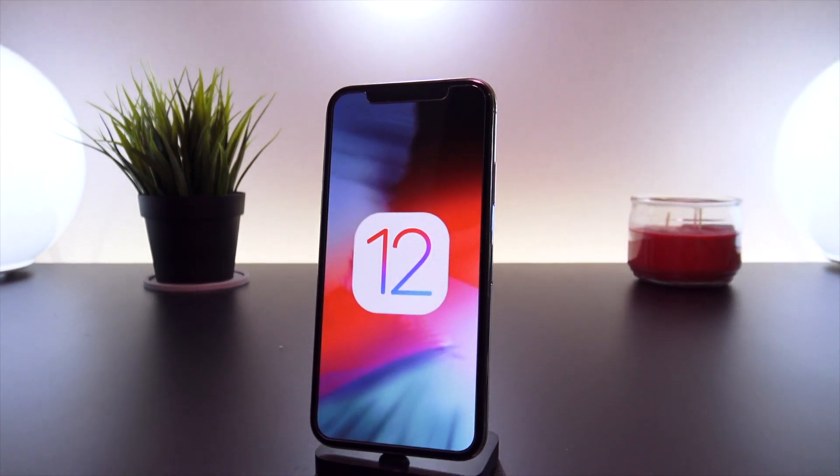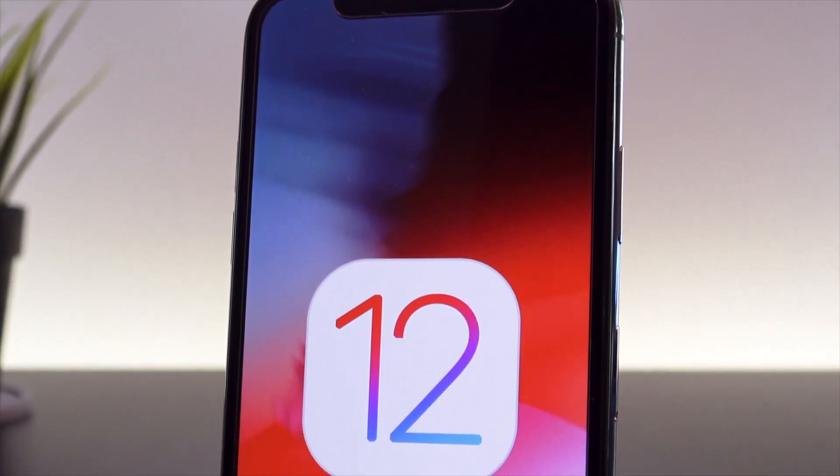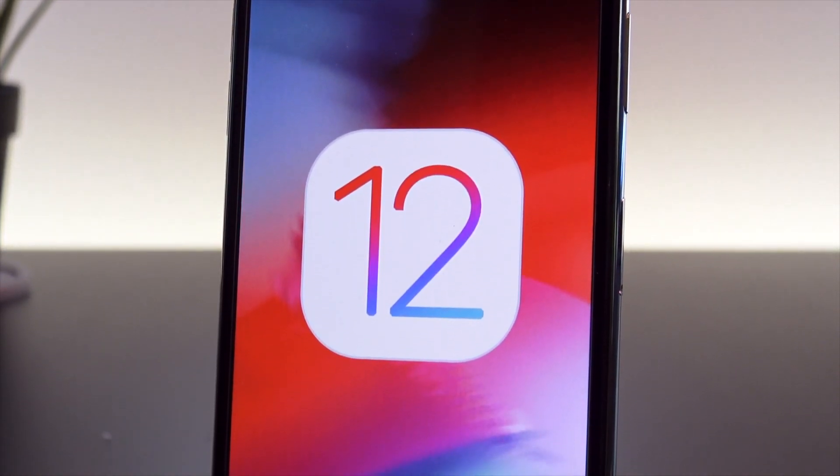Hey, what's up YouTube. In today's video, I'm going to be addressing some of the major changes found within iOS 12 Beta 2 compared to its predecessor, Beta 1.